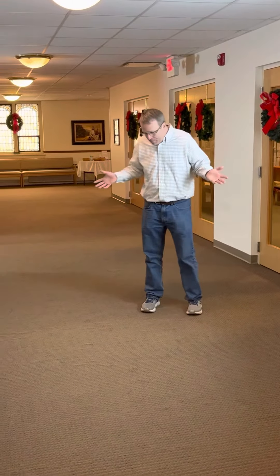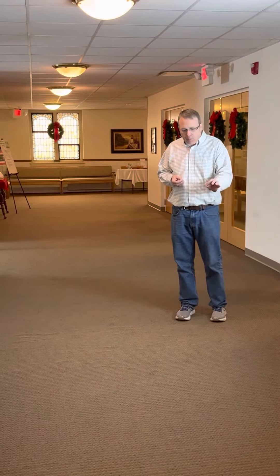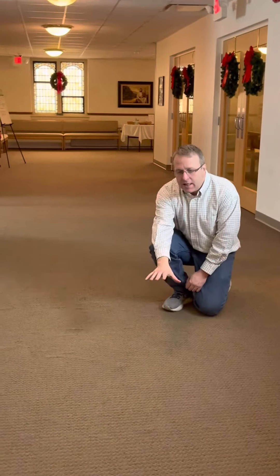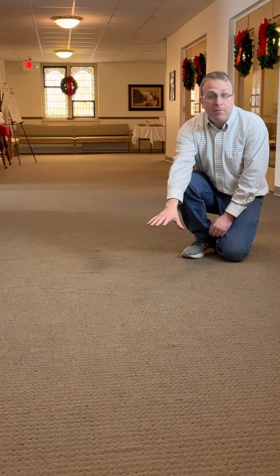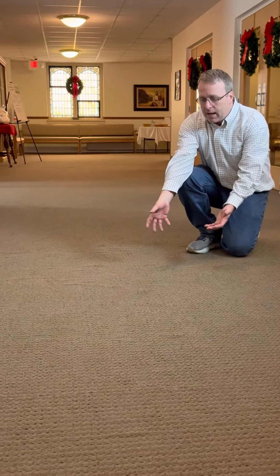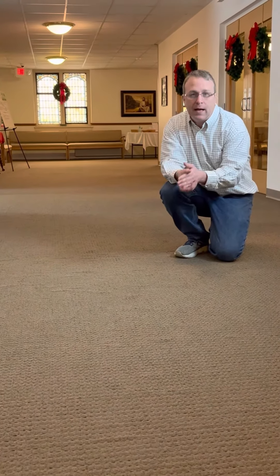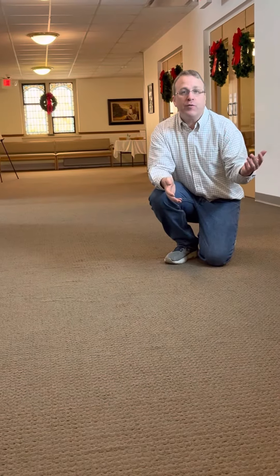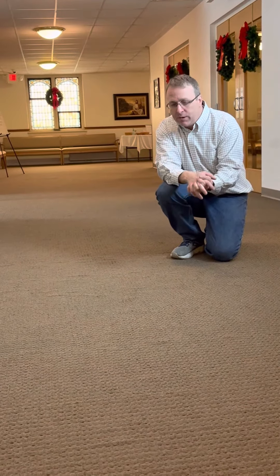One of the things that they have identified is something that we simply don't always think of, and that is our carpet. You might have noticed that outside of the sanctuary and in our living room area, there are bubbles that are forming in our carpet. These bubbles from time to time can be very pronounced and lift up, and they represent a tripping hazard — not just for our older folks, but also for our preschool students.